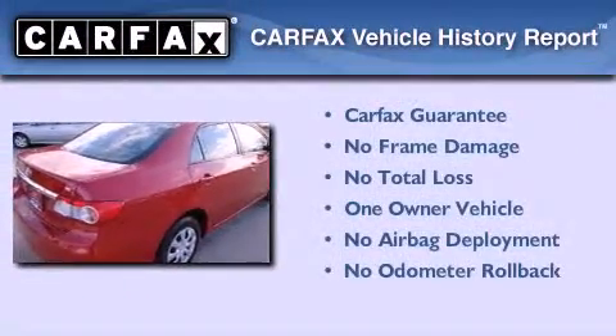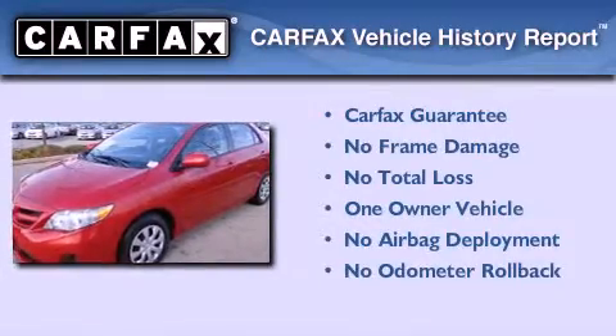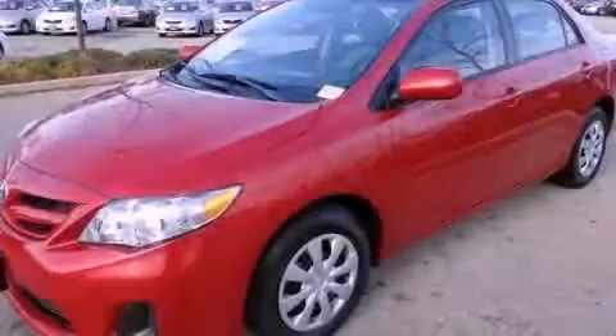This sedan has had only one owner and it qualifies for the Carfax buy-back guarantee. Stop by today and test drive this automobile for yourself.